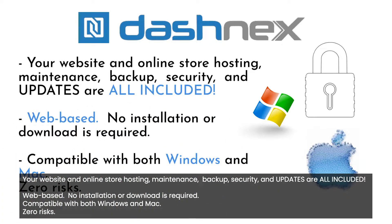Web-based — no installation or download is required. Compatible with both Windows and Mac.